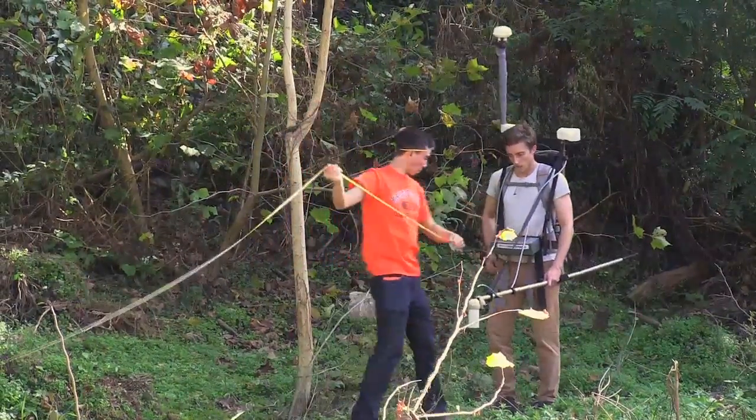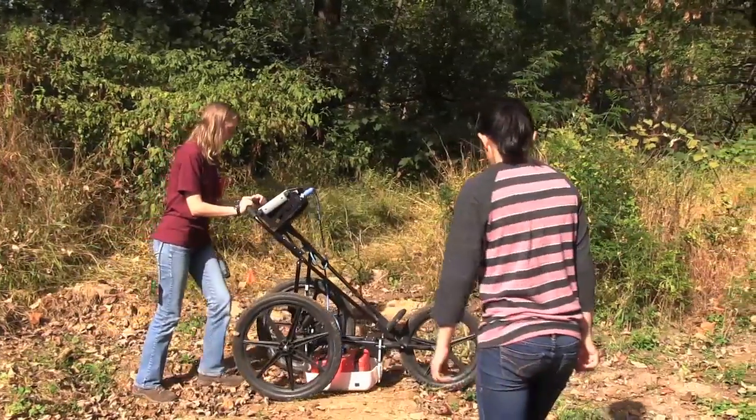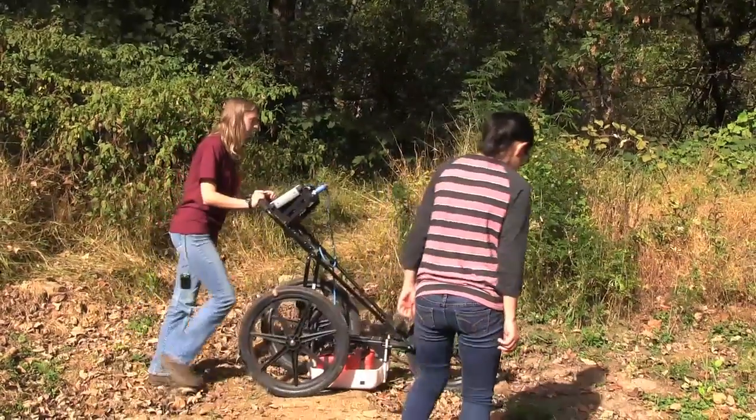We go to Cyprus and we collect geological data and geophysical data, both on the island of Cyprus and at a specific archaeological site.